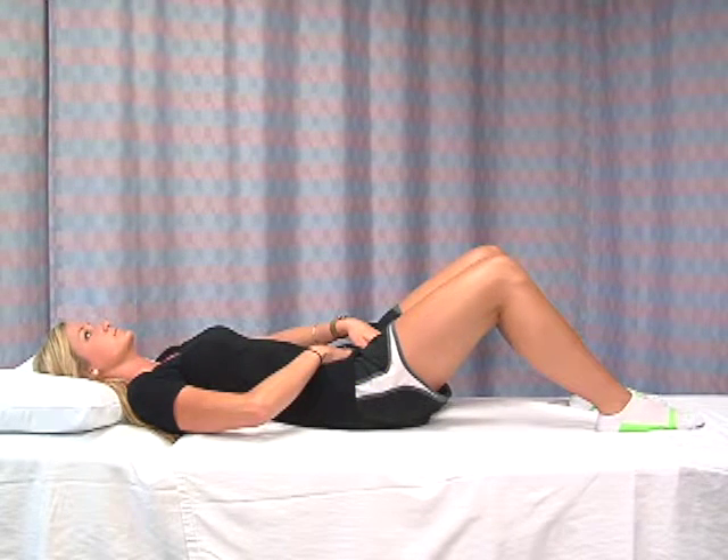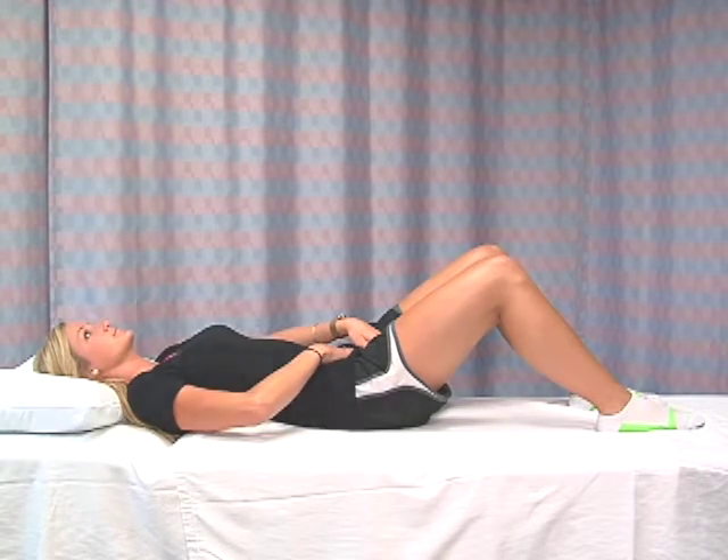Make sure you're not tightening your belly, thigh, or buttock muscles. There should be very little movement in the hand that's placed on your abdominal area.